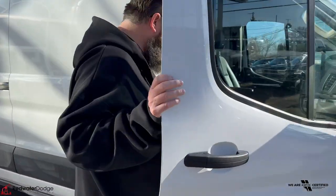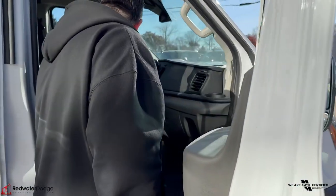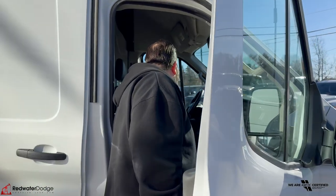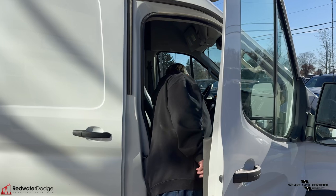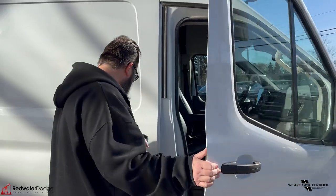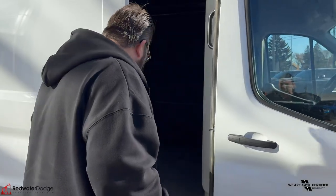Moving over to the passenger side here, we've got vinyl bucket seats, USB port, it's an automatic, you've got air conditioning, cruise control, and nice cup holders.